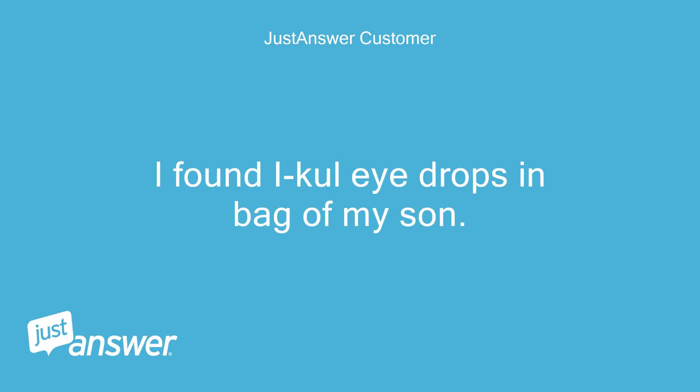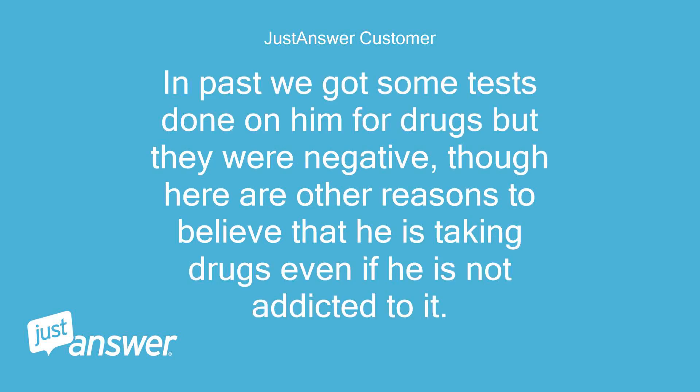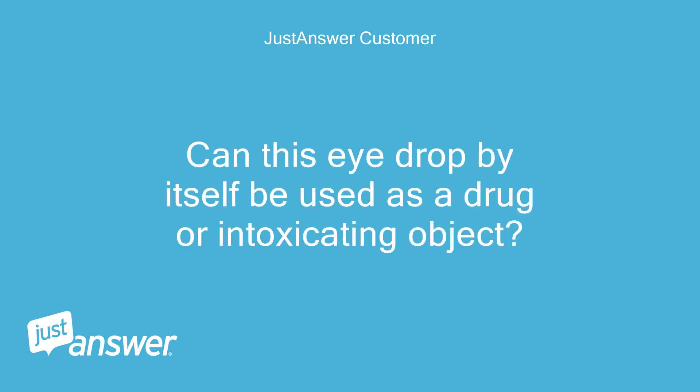I found i-cool eye drops in the bag of my son. He denies that it belongs to him, but I suspect that he is taking drugs. In the past we got some tests done on him for drugs, but they were negative, though there are other reasons to believe he is taking drugs even if he is not addicted. What does finding of i-cool indicate? Can this i-drop by itself be used as a drug or intoxicating object?